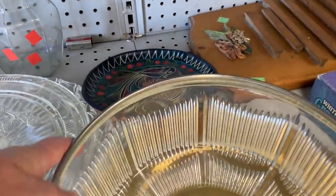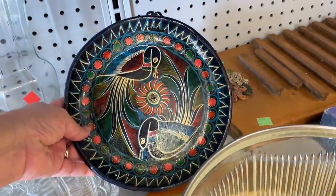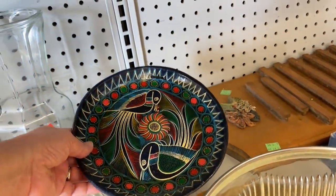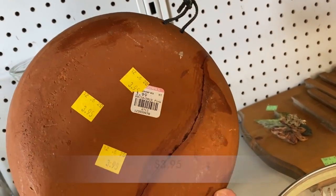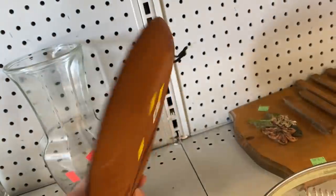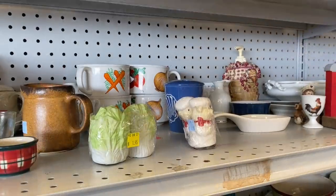Welcome back to Kiwi's Collectibles everyone, and Happy New Year. Thank you for joining me today. We are going back into Goodwill and we are going to be looking for some home decor and some goodies for my booth. So let's go ahead and get to it.